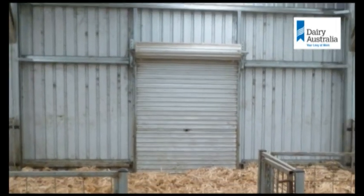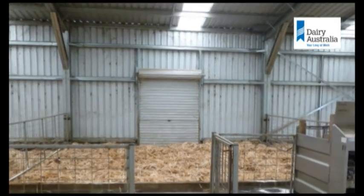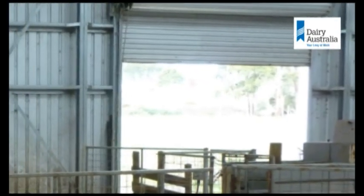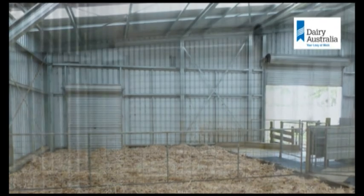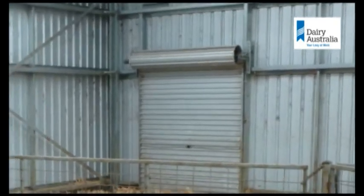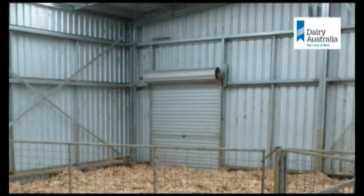The shed was set up for a maximum of 400 calves in 12 groups of up to 35, being fed automatically with both milk and grain through computer-controlled feeders.